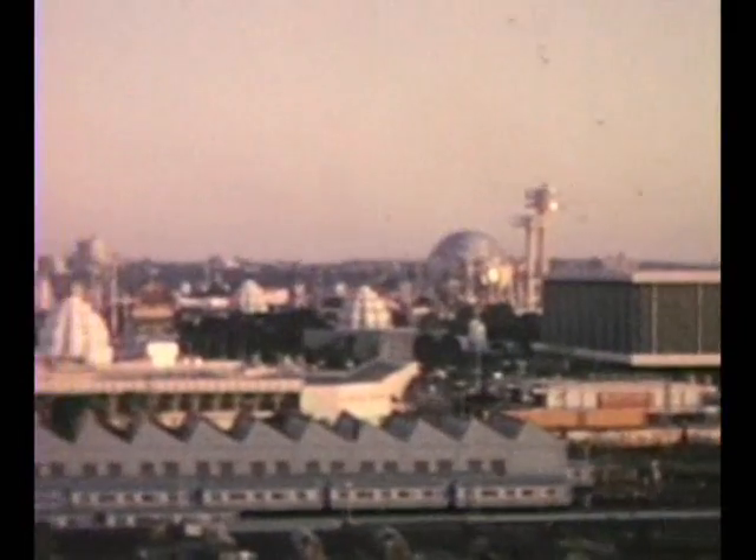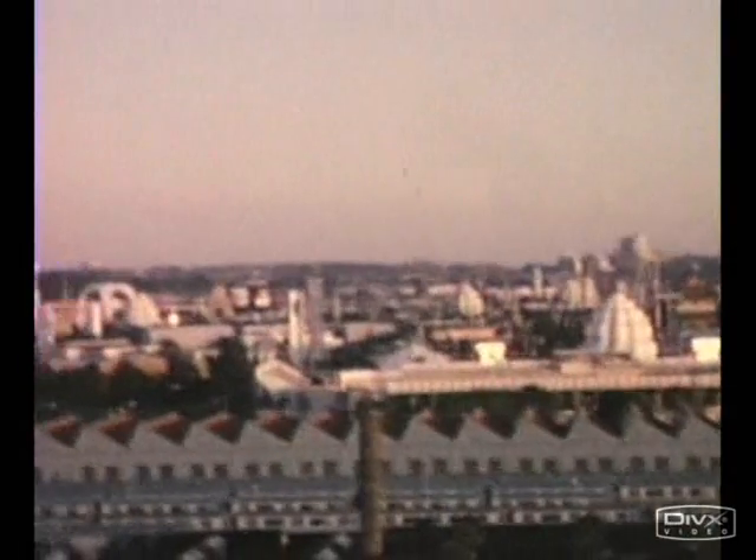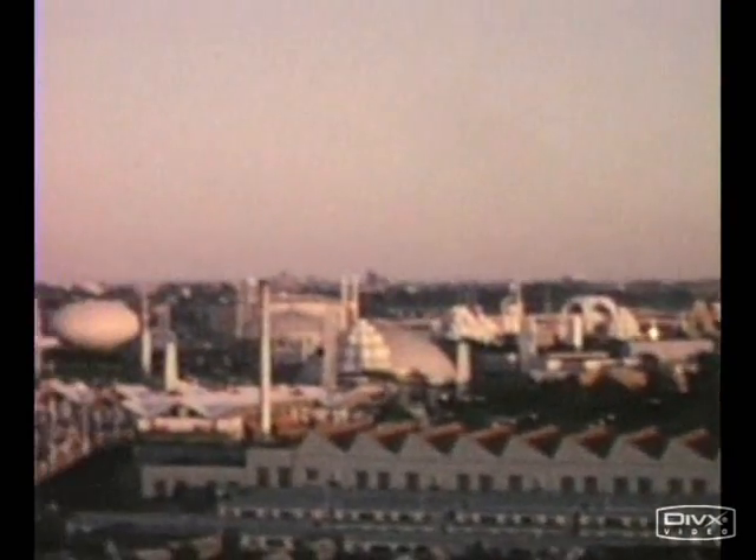A trip to the 64 World's Fair started at Lower Street. We arrived at the Willits Point Station and overlooked the entire fair.